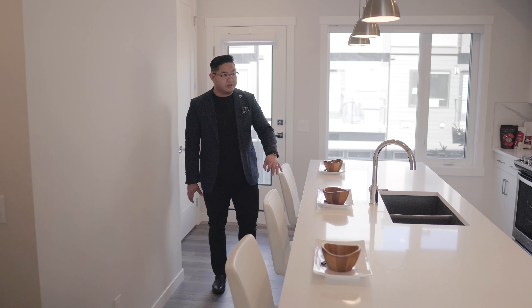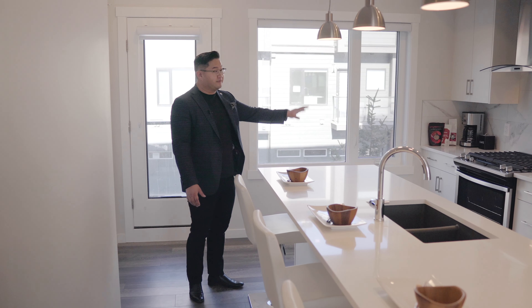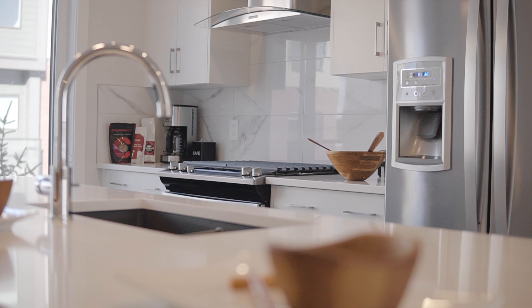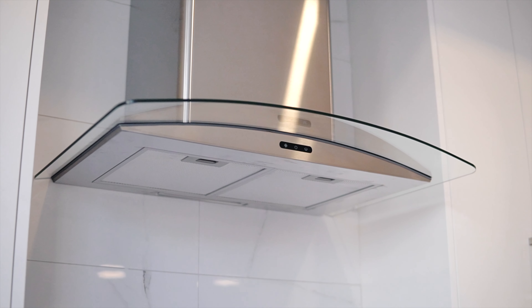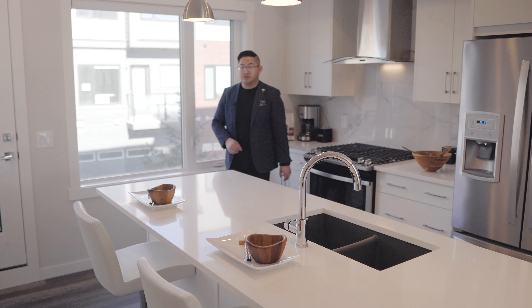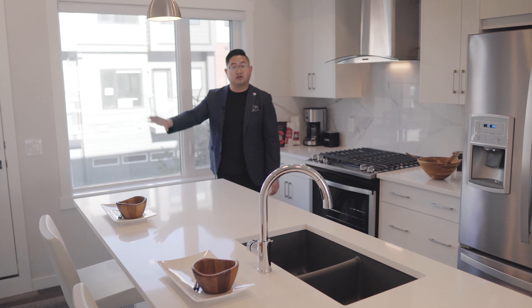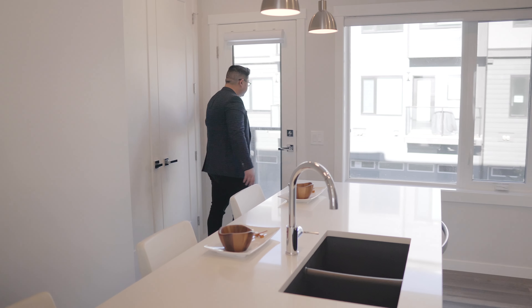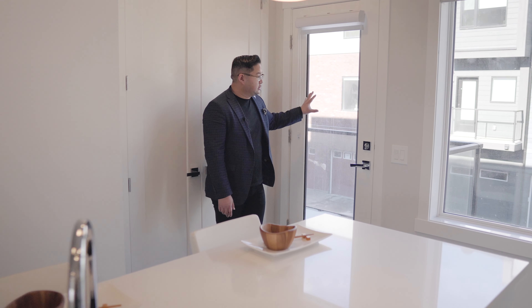In the kitchen you have a really nice detached southern island. We have an upgraded appliance package which includes a gas stove, french door fridge, a chimney hood fan, and a built-in microwave. To the right you do have a laundry room which holds your washer and dryer and also a little storage area. Back here you get a nice sized balcony with a barbecue gas line — great for summertime barbecues.